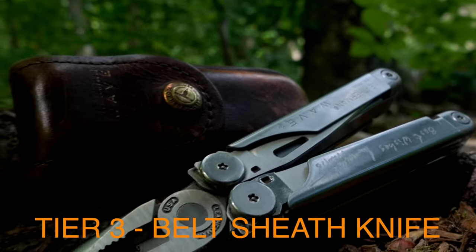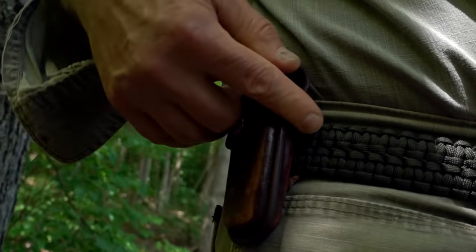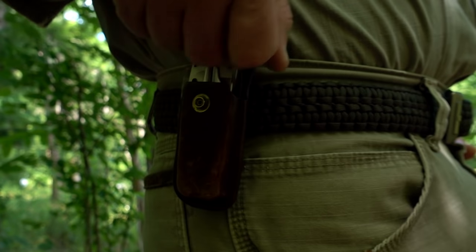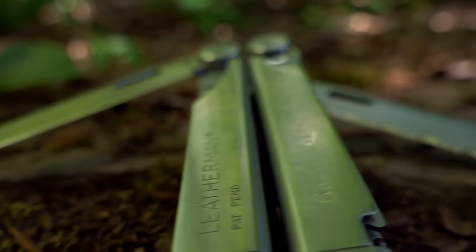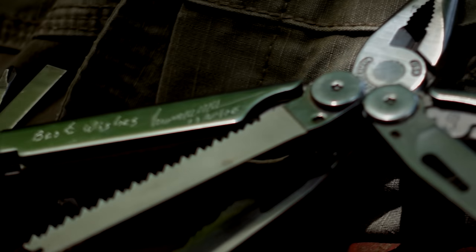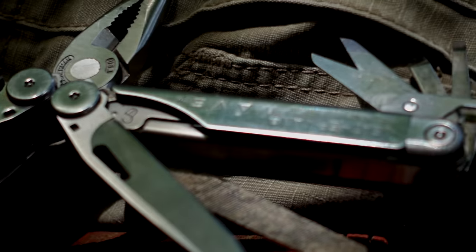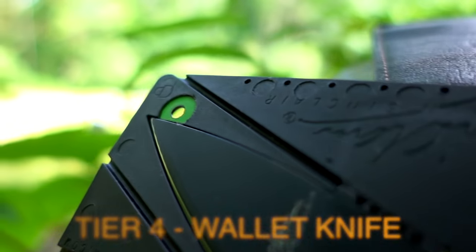Tier three: a belt sheath knife. Because many folks wear belts, I recommend a small to medium-sized belt sheath knife — the multi-tool — as your tier three EDC blade. I every day carry my trusted Leatherman Wave multi-tool on my belt. Besides having a great fine and serrated edge blade, the Leatherman Wave has a pile of other tools that come in handy at home and in the field.